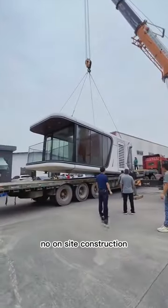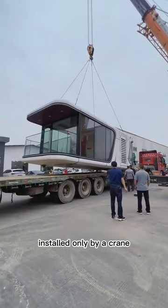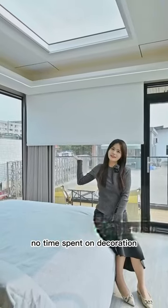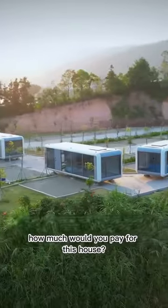No on-site construction, installed only by a crane — a room, a bathroom, a balcony, and luxury design. No time spent on decoration. How much would you pay for this house?